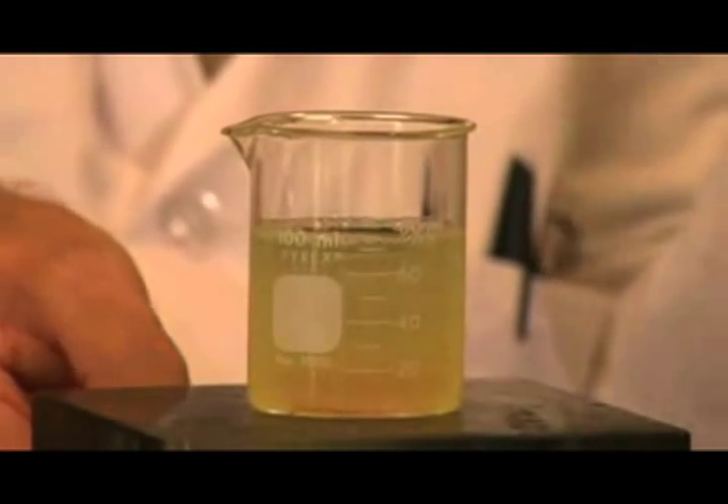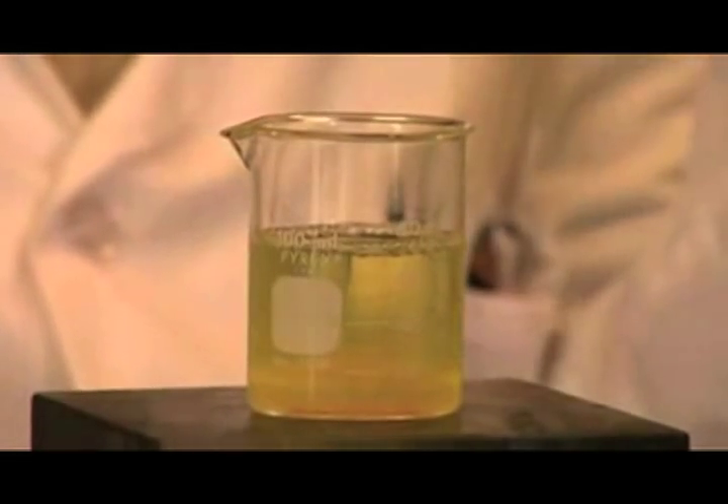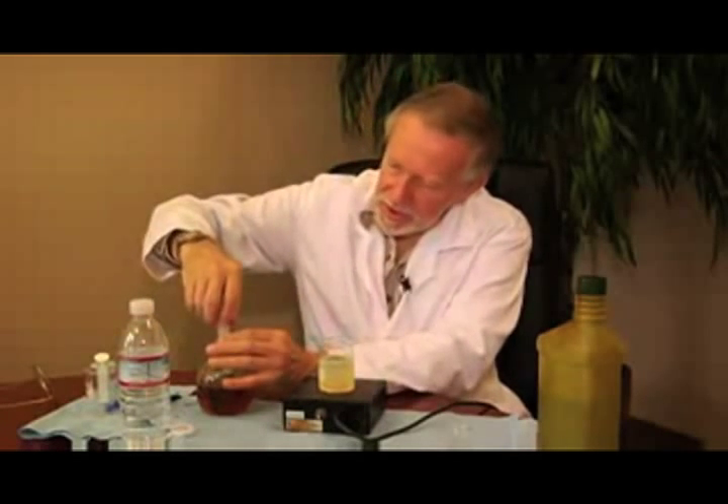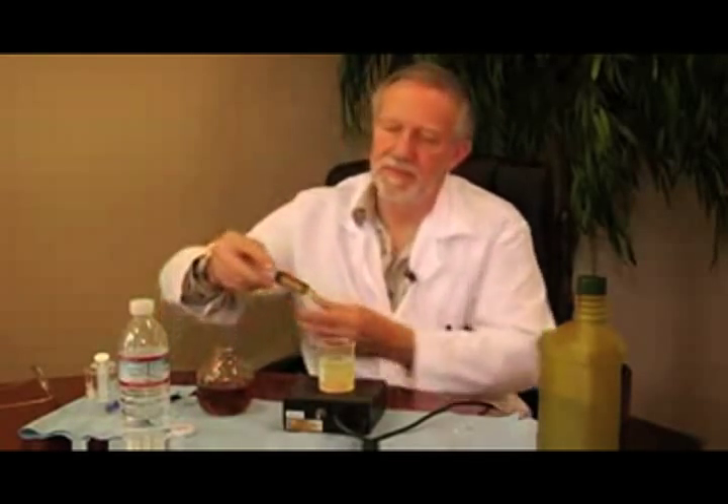You can see how quickly the droplets settle to the bottom, and this is bad news for any diesel engine operator because that's going to damage their engine. Now I have here one of the ingredients that we use to make EEFuel, and I only need one for this demonstration. I'm going to put a little of our ingredient in here.